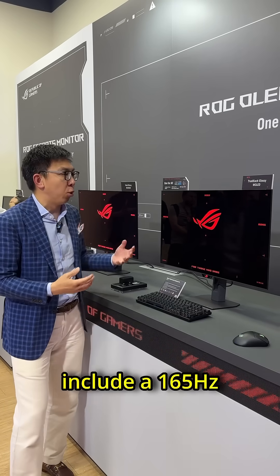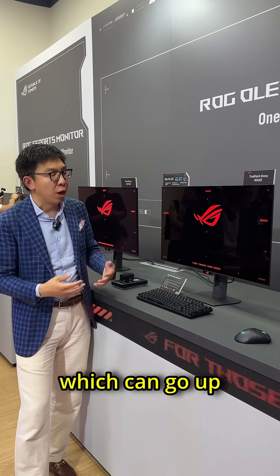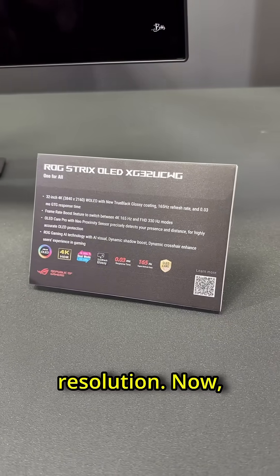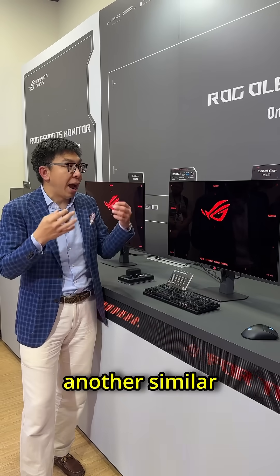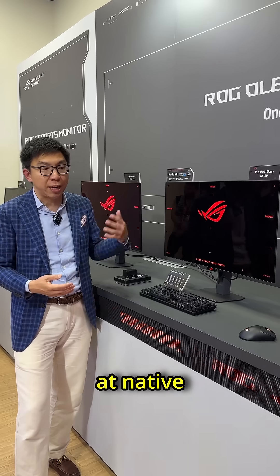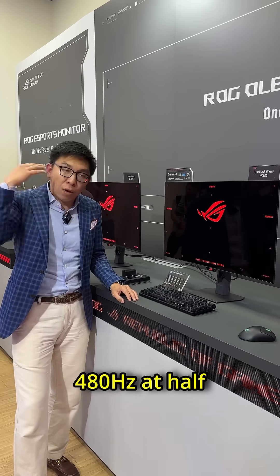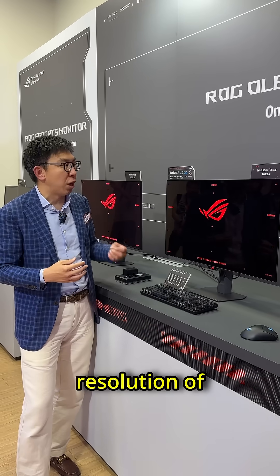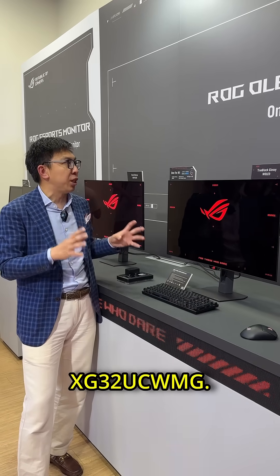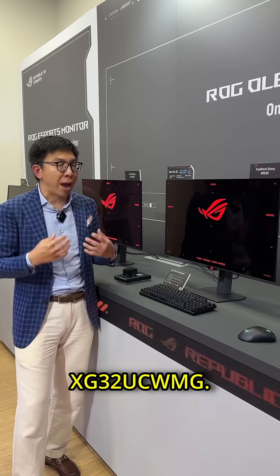Other specs about this monitor include a 165Hz refresh rate, which can go up to 330Hz at half resolution. ASUS has also launched another similar model which can go up to 240Hz at native resolution, or 480Hz at half resolution of 1920x1080. The model number of that is the XG32UCWMG.